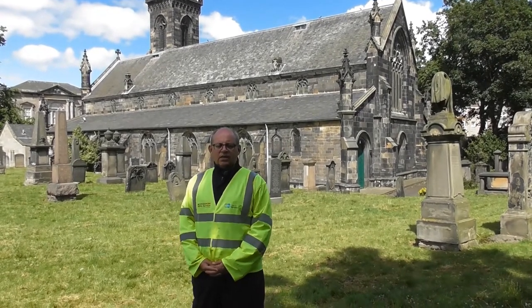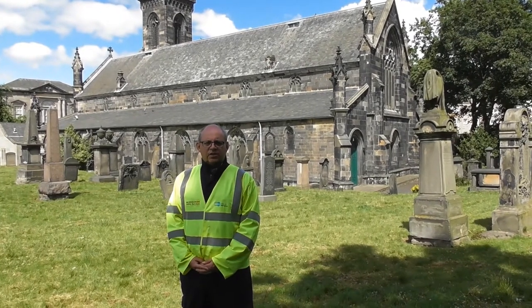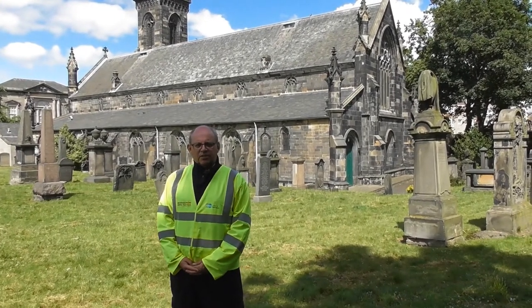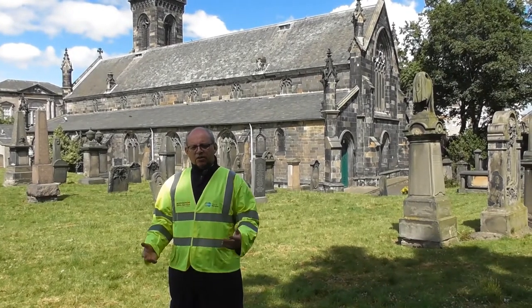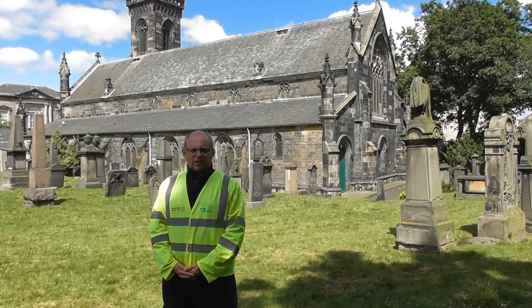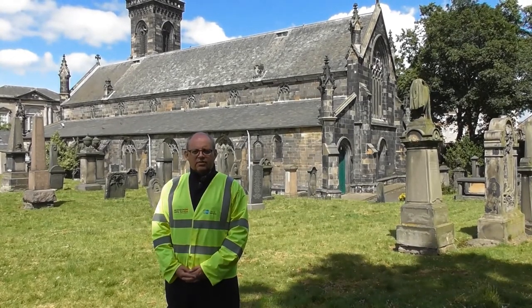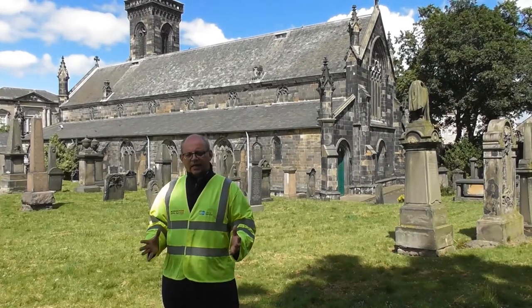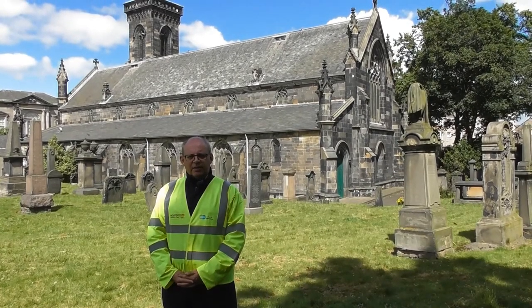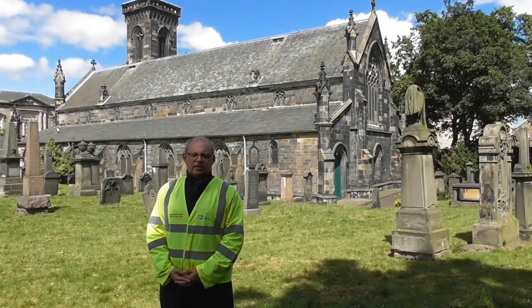What we have lost is the chancel or the eastern end of the church, which probably extended the church by another quarter. This was lost following demolition after the siege of Leith in 1559-60, and was rebuilt by James VII of England in the early 17th century. The church you see today has also been heavily modified during the 19th century.